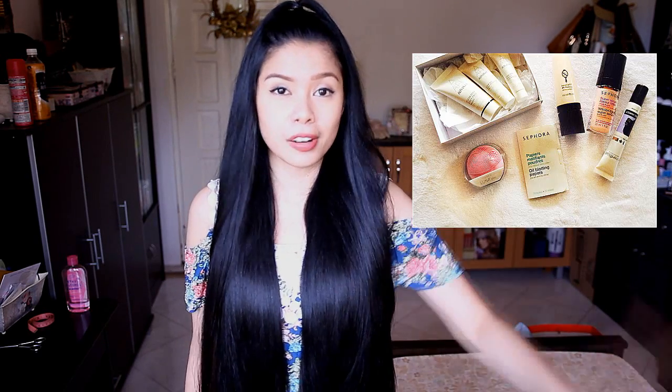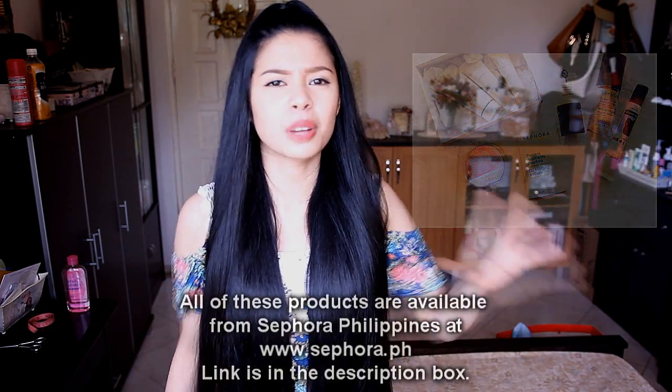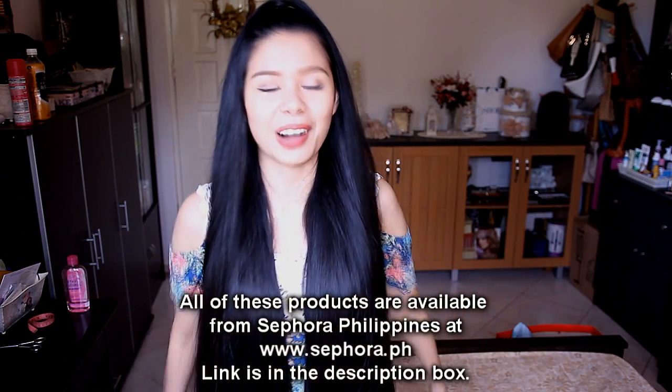Hi guys! Today I'm going to be doing a Sephora haul slash review, because I have already used all the products I have here. I actually took a video to show you when I first got them when they were still unused. And also if you've been following me on Instagram, I posted that picture last week of all the products I got. Some of you requested a review as well, so I'm mashing everything into this video. I'm planning to amp up my skincare game, so I got some stuff from there — and also some makeup stuff as well.